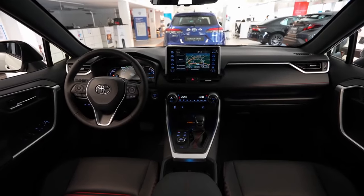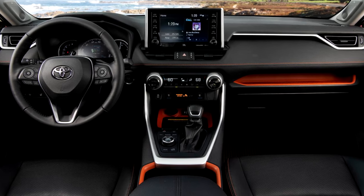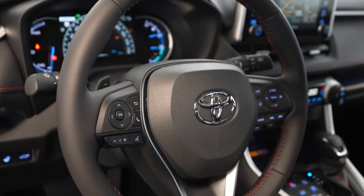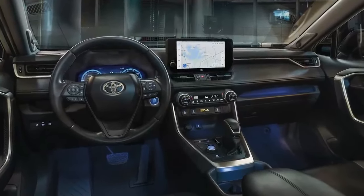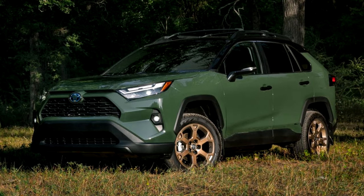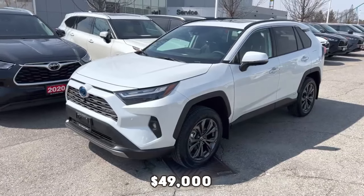Infotainment-wise, LE and XLE trims feature an 8-inch display, while the XSE, Limited, and Prime XSE trims boast a larger 10.5-inch screen. All models come with wireless Apple CarPlay and Android Auto and an onboard Wi-Fi hotspot. The digital gauge display is 7 inches on most models, but a 12.3-inch version is available on the Limited and Prime XSE trims. Navigation and an 11-speaker JBL stereo system are optional upgrades, otherwise you get a standard 6-speaker setup. The Toyota RAV4 Hybrid starts at a little over $32,000 and goes up to almost $49,000.